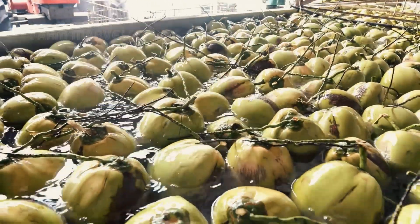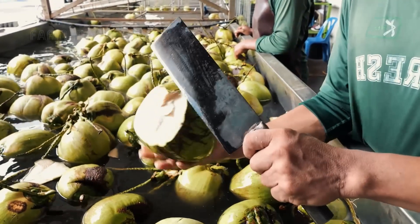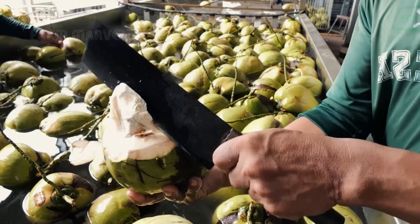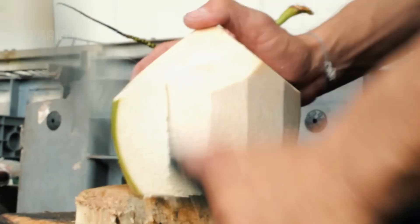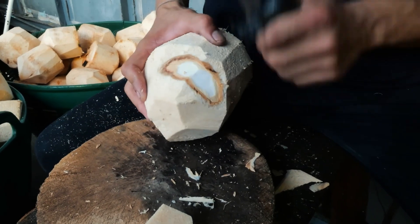From farm to factory, every step of the journey blends tradition with innovation. The next time you enjoy a fresh Thai coconut, remember the incredible technology behind it. Would you have guessed that a coconut could be processed in just three seconds? How do you think this technology will impact the future of food production?